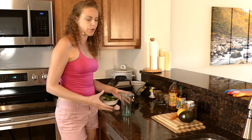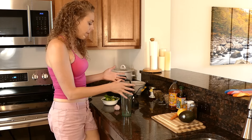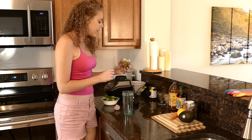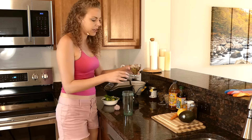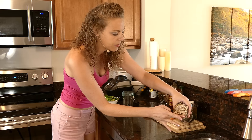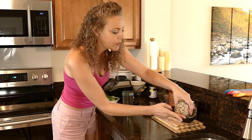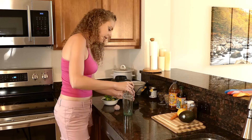If you're using a regular blender you'll have a much larger container, but I love that this Ninja has all these different sizes so you can make just as much as you need. I'm going to take the sunflower seeds and pumpkin seeds that have been soaking in water and pour off most of the water, because we'll be adding olive oil to the dressing to help give it that liquidy consistency.